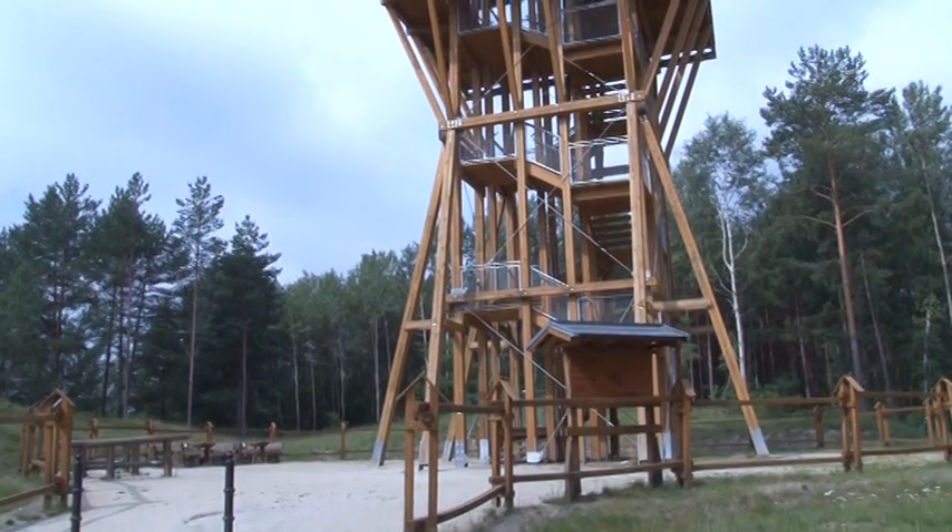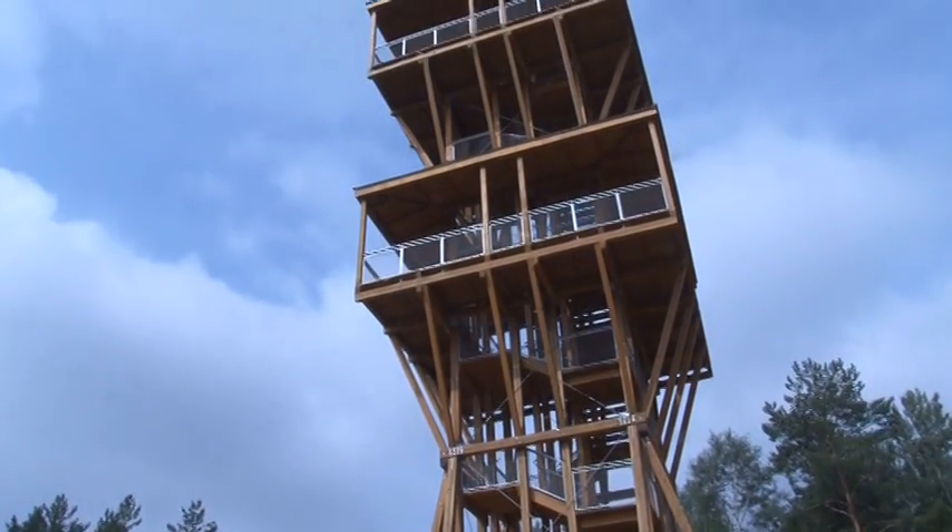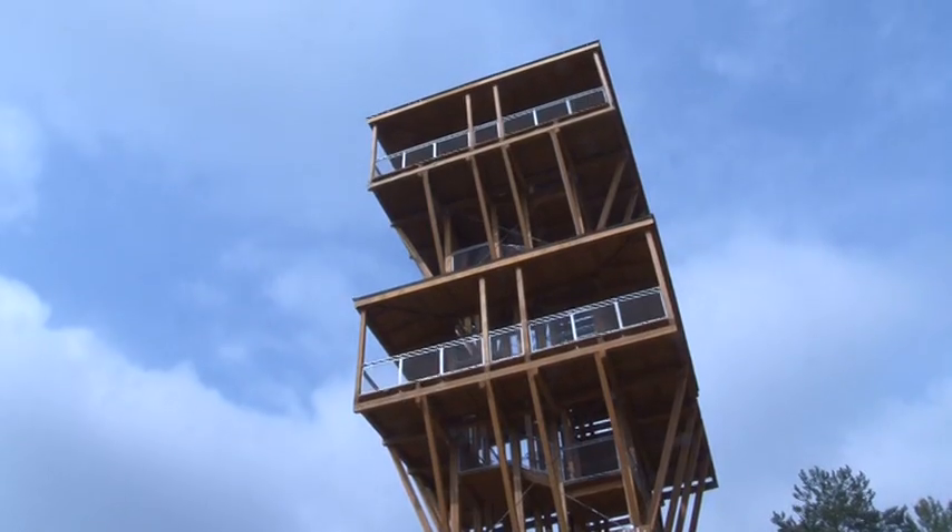Wieża widokowa została oddana do użytku w maju 2014 roku i od tej pory służy turystom, również mieszkańcom, do podziwiania wspaniałej panoramy, jaka się rozciąga tutaj dookoła.